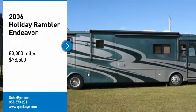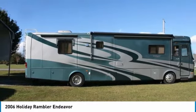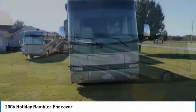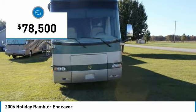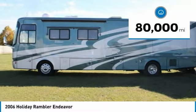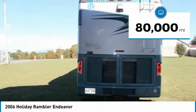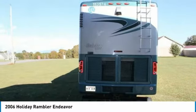2006 Holiday Rambler Endeavor for sale in Benton, Arkansas. This Class A motorhome is 40 feet in length and features a spacious floor plan, perfect for creating memorable experiences with loved ones and friends. It is powered by a strong Cummins diesel engine mated with an automatic transmission that offers an impressive 400 horsepower.